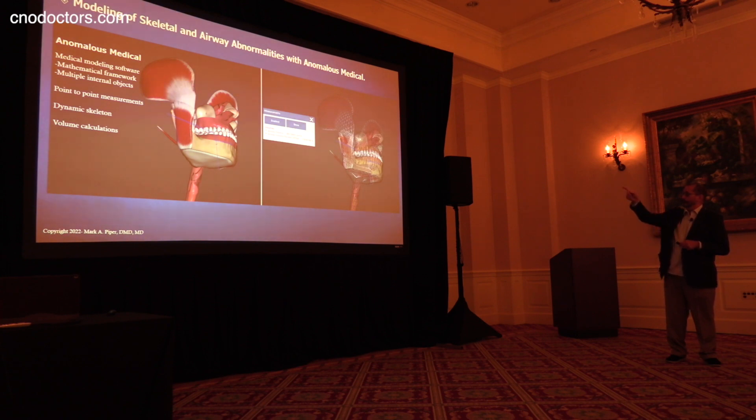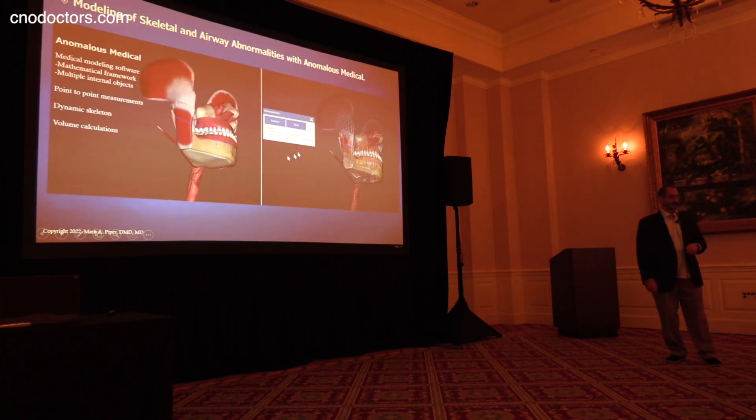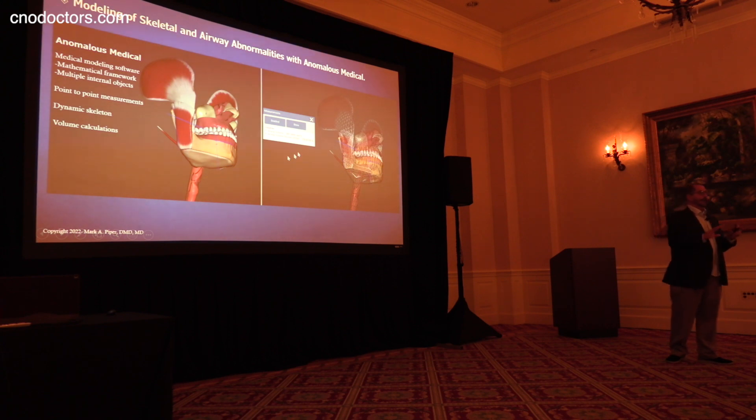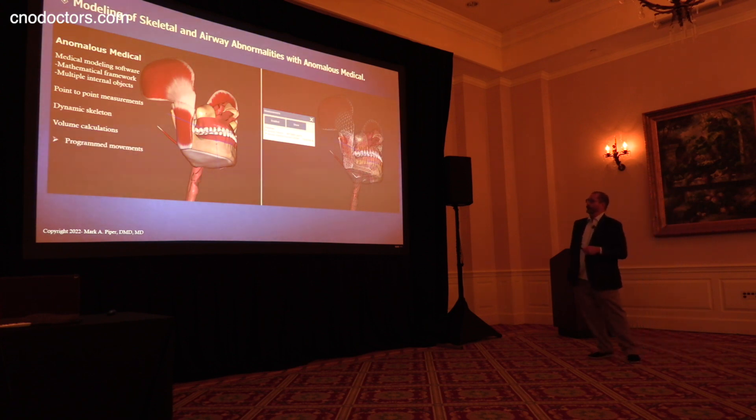Here in the model, I've protruded the mandible a few millimeters and the oropharyngeal volume has gone up from 100% to about 110%. We don't have to go that far in the real world. If you look at what a little bit of protrusion will do, you'll see that it can make a significant change in your airway dimension — and we will talk about that.